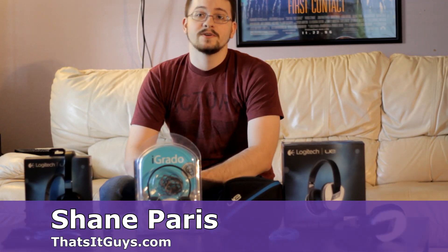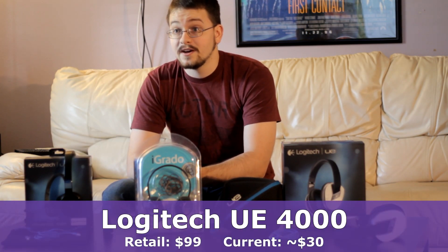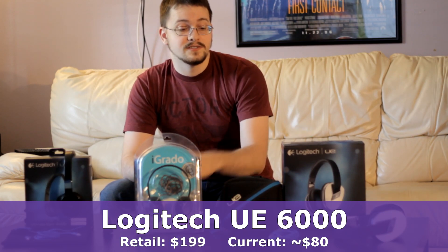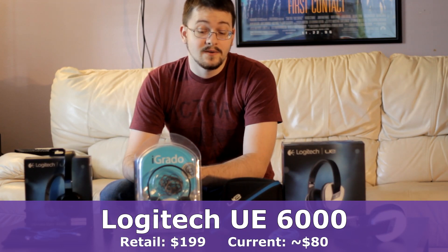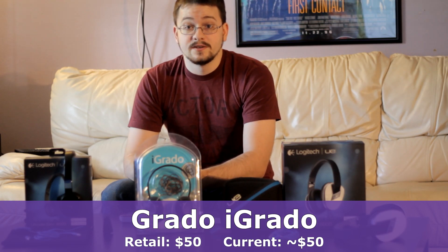This is Shane with That's It Guys. I'm doing a new video series on budget friendly headphones, and the selection I have here today are headphones that are under $100, which is my personal budget for headphones. Today's selection includes the Logitech UE4000s which are currently selling for under $40, the UE6000s which are selling for around $80 right now, and the Grotto iGredo headphones which retail for $50.